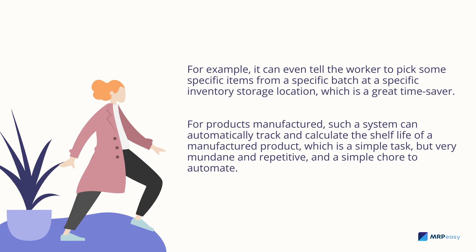For example, the system can tell a worker to pick specific items from a specific batch at a specific inventory storage location — a great time saver. For manufactured products, such a system can automatically track and calculate the shelf life, which is a simple but very mundane and repetitive task, and a simple chore to automate.